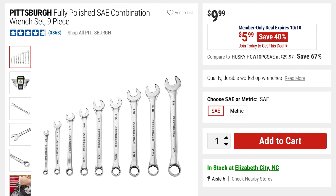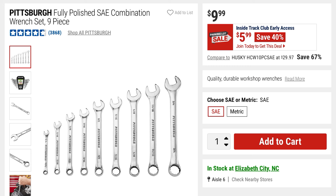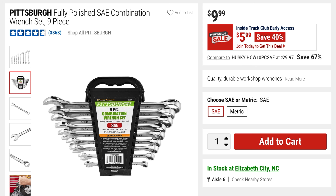Next we have the Pittsburgh Fully Polished SAE Combination Wrench Set — a nine-piece set. This is going to be 40% off at $5.99, it was $9.99. You're getting everything here as well as the holder.